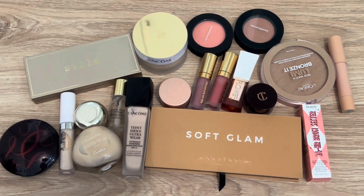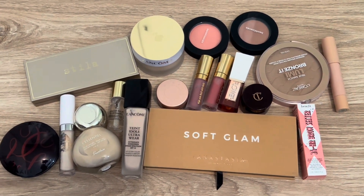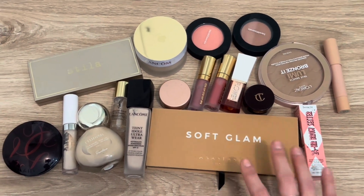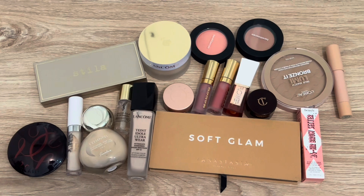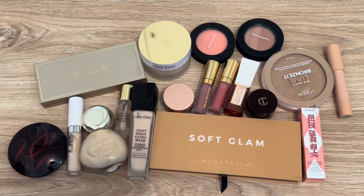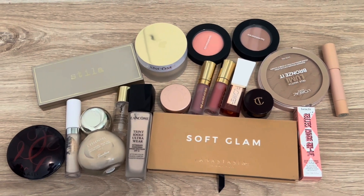Here are all the products I'll be focusing on for the next month or so — excluding anything I do first impressions on in separate videos. These are just things from my collection that I want to use more, gather thoughts on, and decide if they stay or go. That wraps up this video — give it a thumbs up if you like these kinds of videos, and I'll see you all in my next one. Bye!